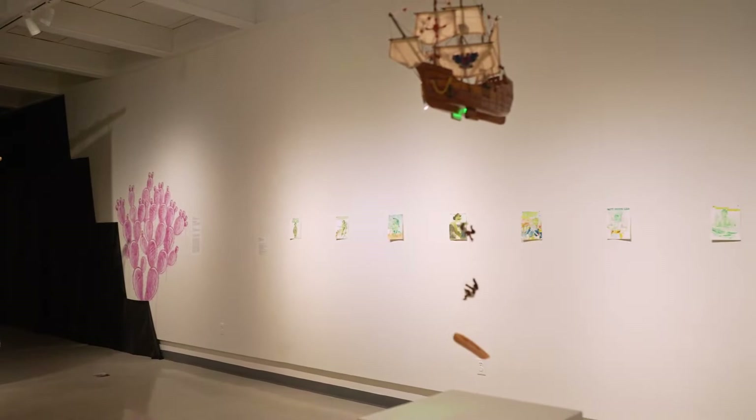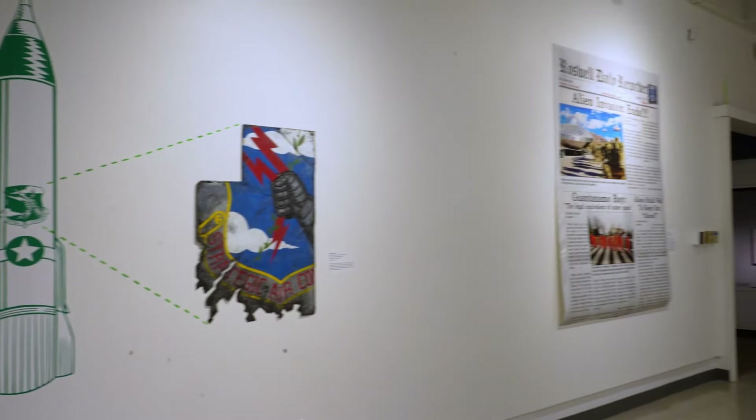My name is Eric J. Garcia. I'm a visual artist specializing in history and politics, here in the gallery of the Roswell Museum where my exhibition 'Space Invaders' is now on display.